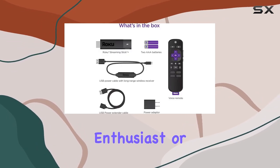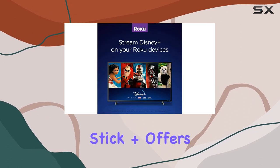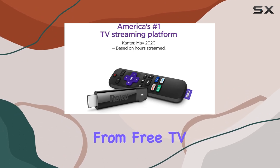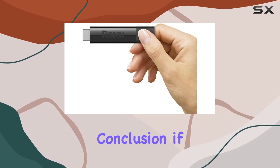Whether you're a movie buff, a TV series enthusiast, or just looking to cut back on cable bills, the Roku Streaming Stick Plus offers endless entertainment possibilities — from free TV and live news to sports and movies. There's something for everyone.